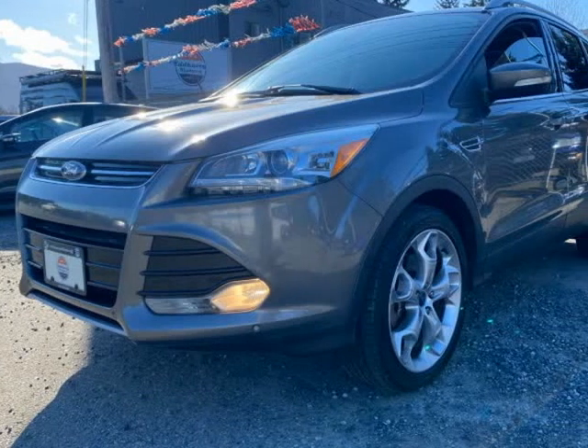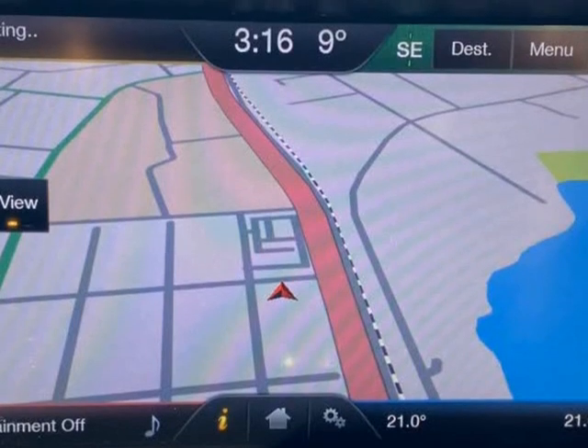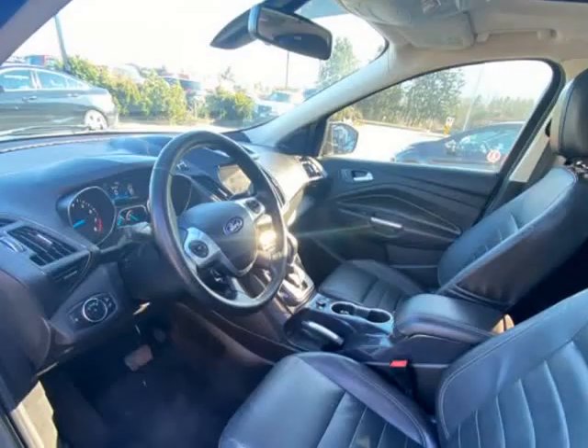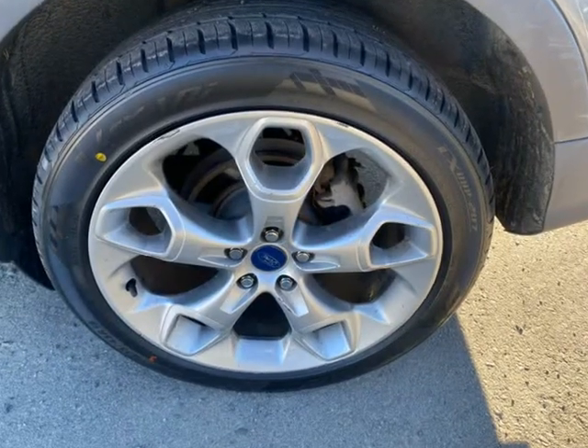This 2014 Ford Escape is brought to you by EdBarry Motors. Great Ford Escape 4WD Titanium with ECOBOOST, which is perfect as gas prices seem to be rising steadily.